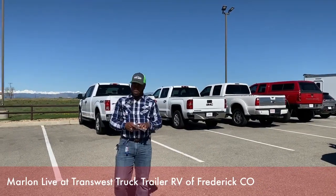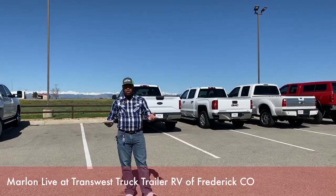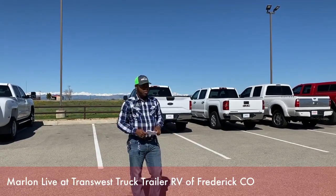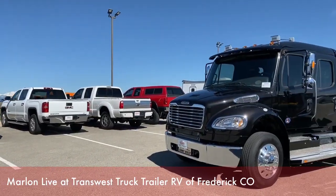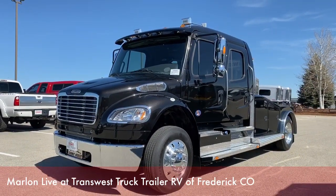Right now we only have that one Jeep Cherokee on our lot. Today we're going to do things a little bit different when it comes to what we bring to you live on Facebook. We're going to take a look at our used 2020 — yes, I said it — a used 2020 Summit Hauler M2-106.